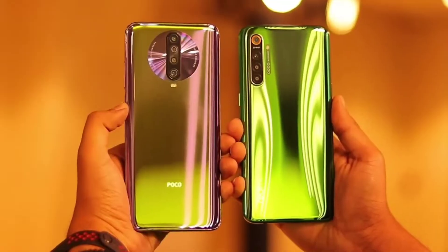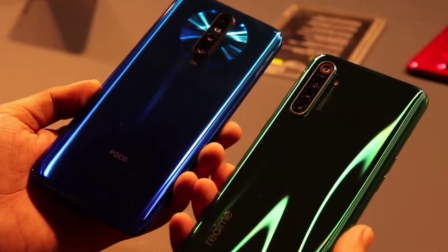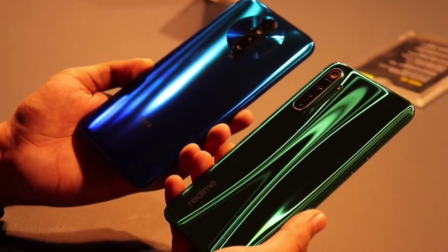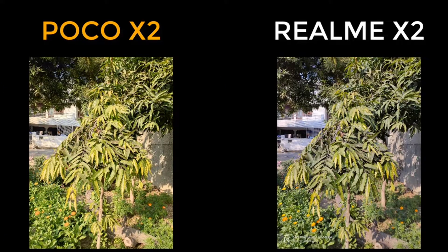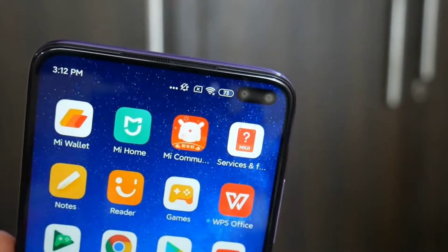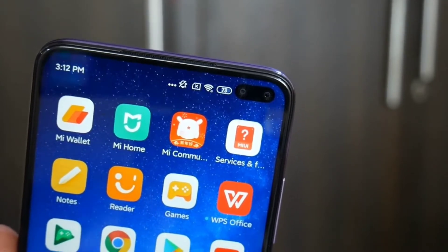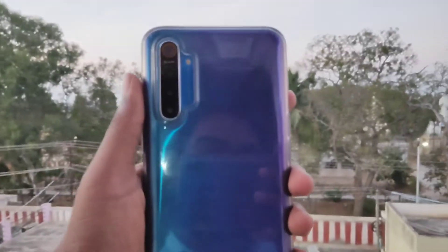Now let's look at cameras. Poco X2 has a quad camera setup: 64MP main camera with a Sony IMX686 sensor, 8MP ultra-wide angle lens, 2MP portrait lens, and 2MP macro lens. It also has a 20MP plus 2MP dual front-facing camera in the dual punch hole.